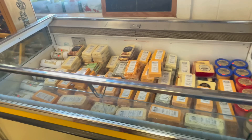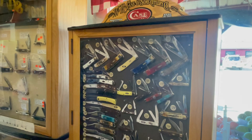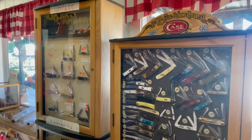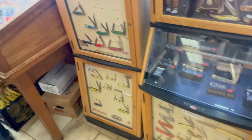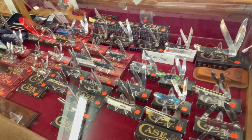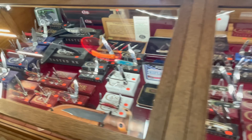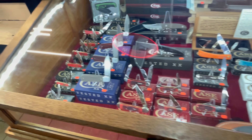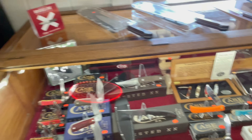As soon as you walk in, you'll notice they have some cheese here for sale. Here are some of the Case knives they've got, and they have a pile of them. Anybody that collects knives, they have a large selection.